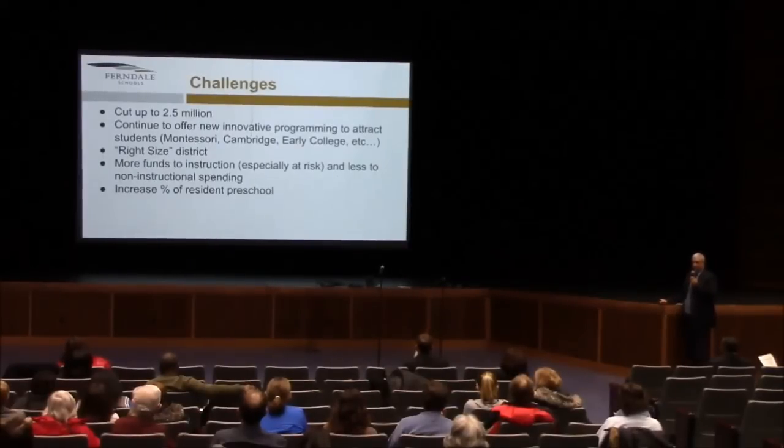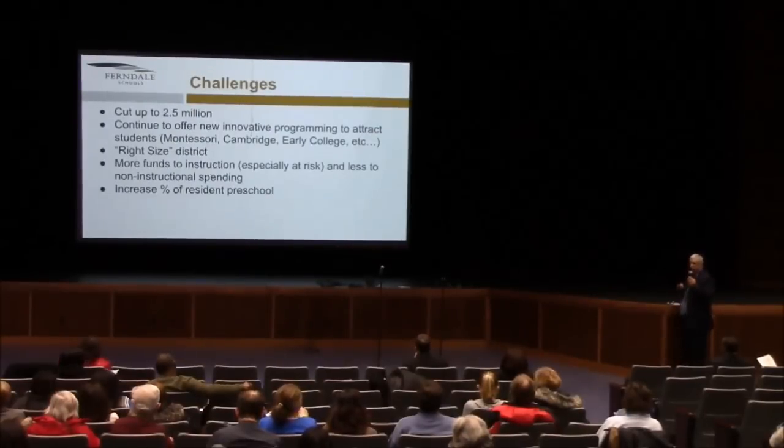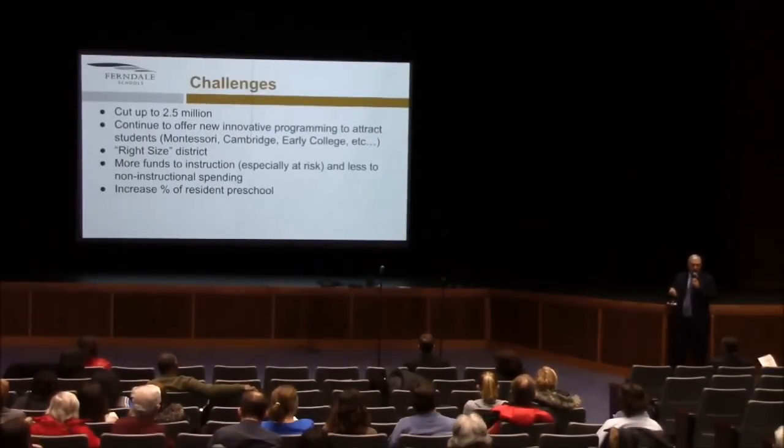When you look at the challenges the district faces, if they do nothing, they have to look at where they're going to get $2.5 million from. The district is looking at new and innovative programs like adding a Montessori program, a Cambridge component to the elementary schools, and an early college program just approved last evening by the Board of Education. Technically, if you look at the footprint of this facility, it's large enough to accommodate every student in the district — you could close every building and leave only this one open. I tell you that just as an indicator of how much excess capacity exists in the district.